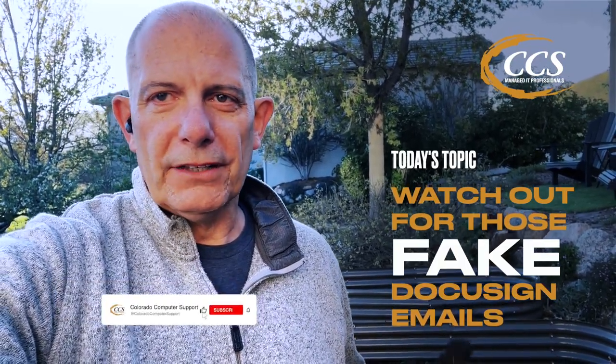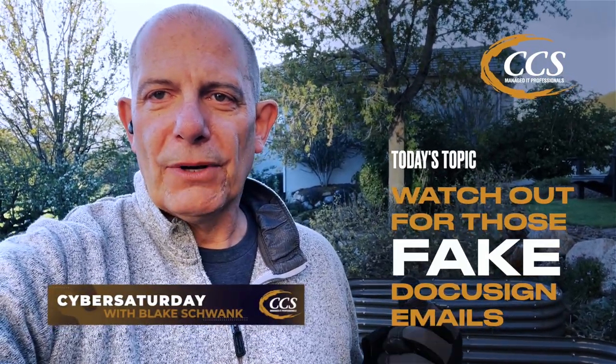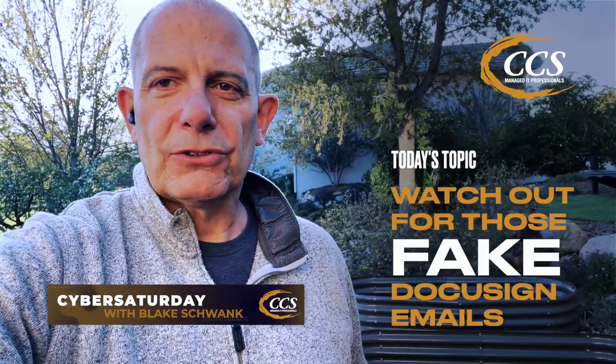In his case, he clicked on it, it started asking for information, and he knew that it was not a legitimate thing. So he stopped in his tracks and sent an email to our service desk for us to check it out. Looks like he's okay.